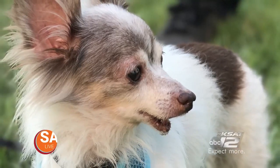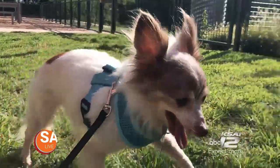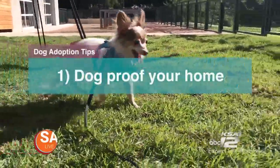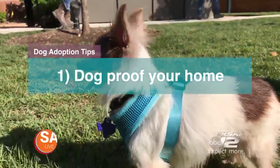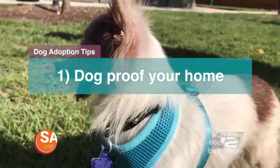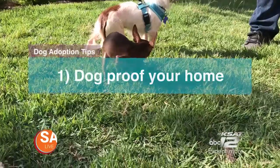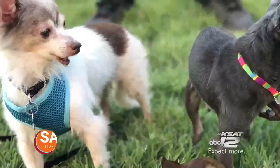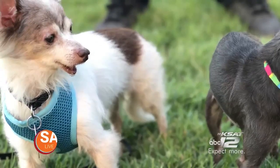Parker and her husband have worked to find forever homes for their rescues by guiding new families with adoption tips. Tip one is to dog-proof your home. You definitely have to make sure that all small objects are off the floor — anything they can eat, kids' toys — and make sure that all of your chemicals are up where they can't reach them.